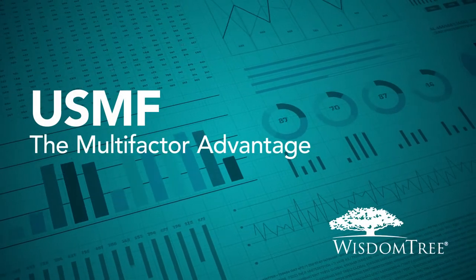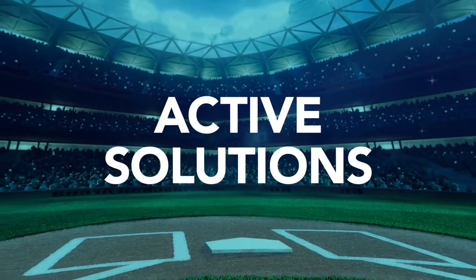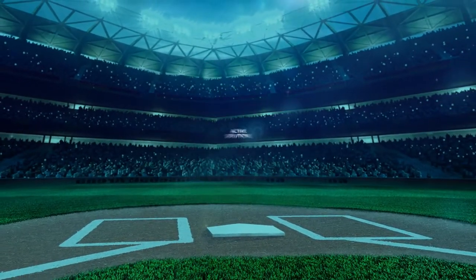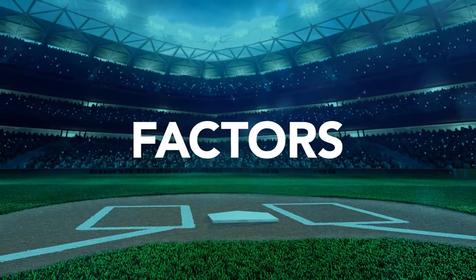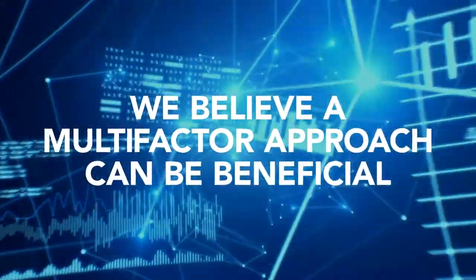The Multi-Factor Advantage. Investors are increasingly replacing active solutions with quantitative investing approaches focused on factors. At WisdomTree, we believe a multi-factor approach can be beneficial.